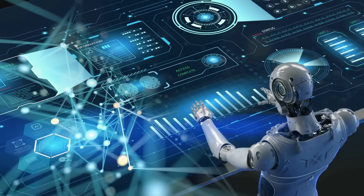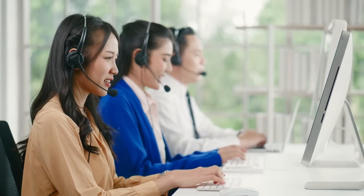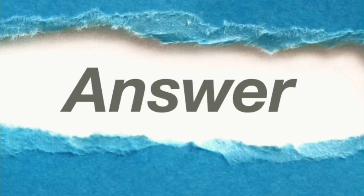Whether you're looking to automate repetitive tasks, create compelling content, or enhance your customer service capabilities, ChatGPT is the ideal solution. If we ask any questions, ChatGPT will answer perfectly — let's try!